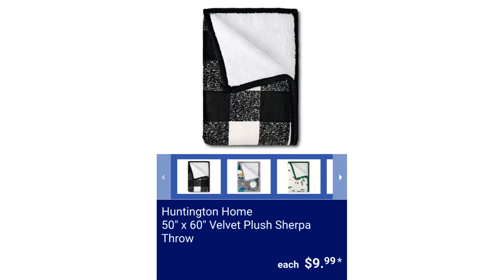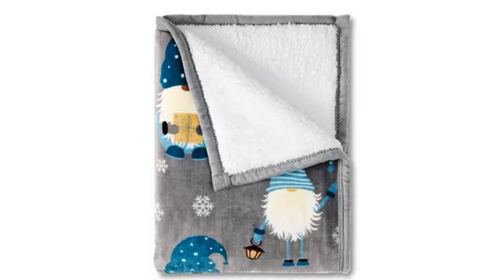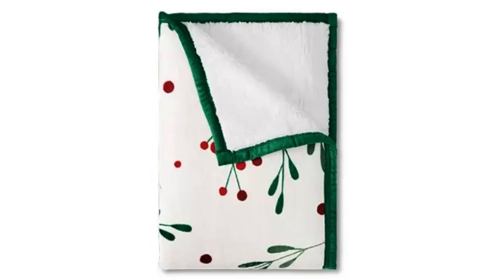Huntington Home 50 inches by 60 inches Velvet Plus Sherpa Throw. It is machine washable. $9.99.